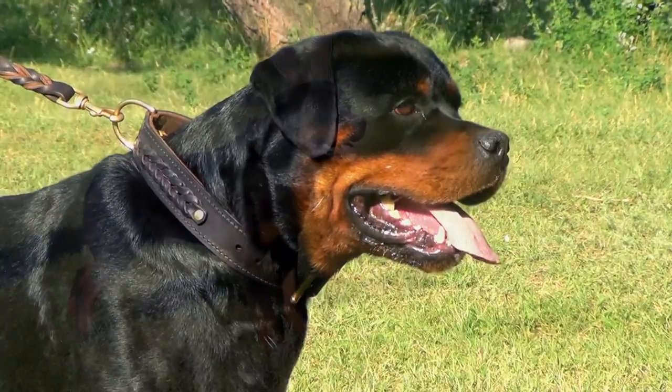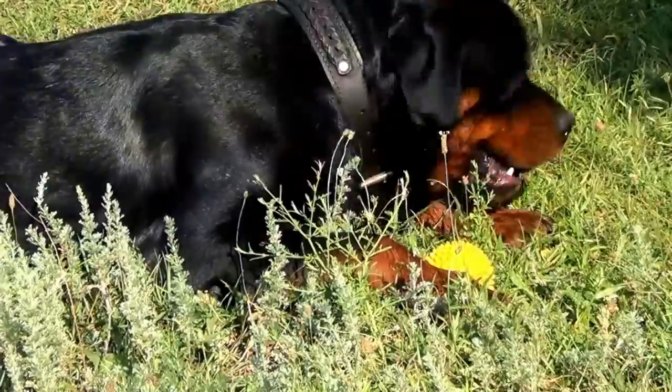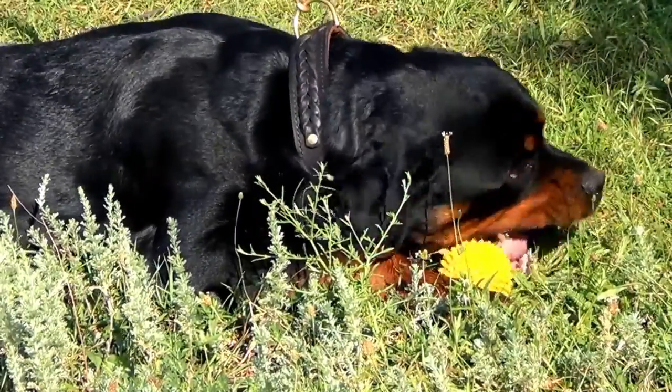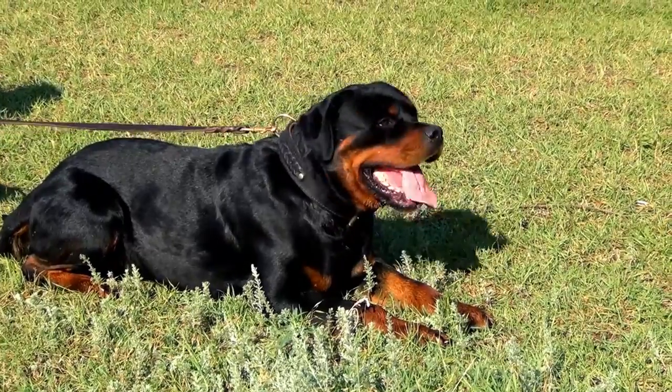But its stylish look is not the only advantage of this Rottweiler's accessory. Full grain leather strap and extra-strong brass hardware are meant to withstand even hard canine pulling.